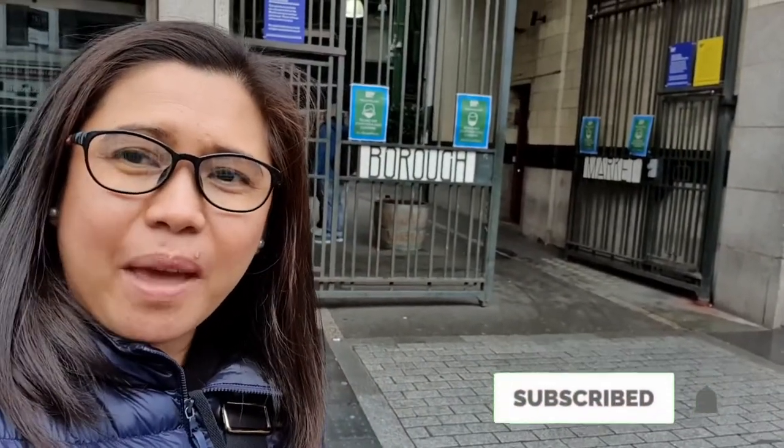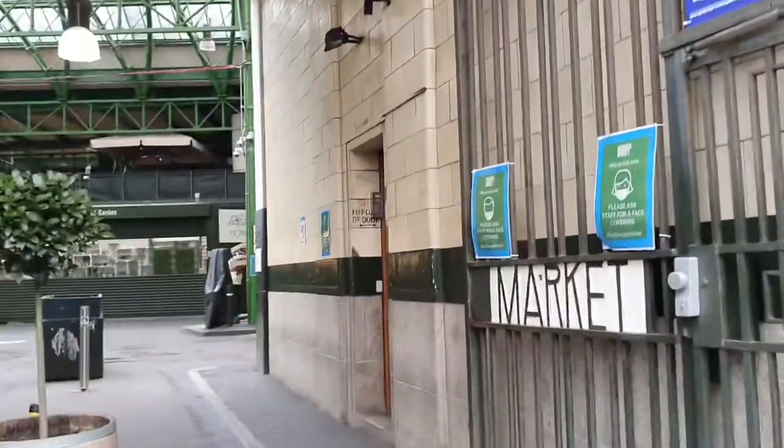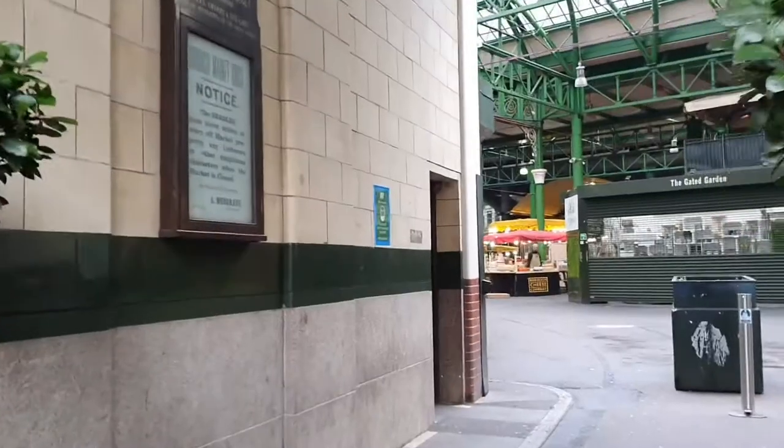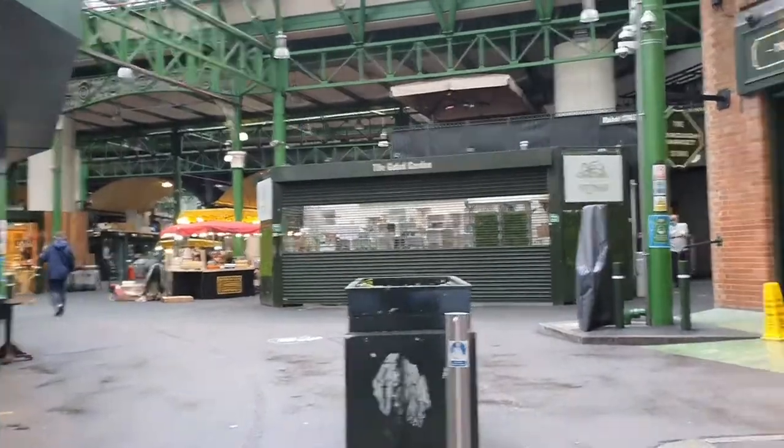Okay, hello! Our first stop is Borough Market. It's featured in the Harry Potter film for Diagon Alley and also the Prisoner of Azkaban. So this is Borough Market — this is the location for Harry Potter and the Prisoner of Azkaban.